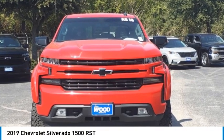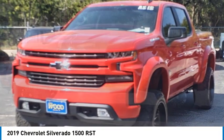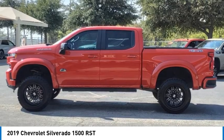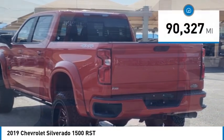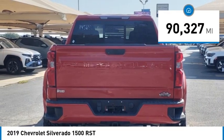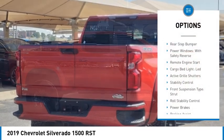You are going to love the 2019 Silverado 1500. The Chevy Silverado 1500 has the lowest cost of ownership of any full-size pickup. This vehicle has less than 95,000 miles.